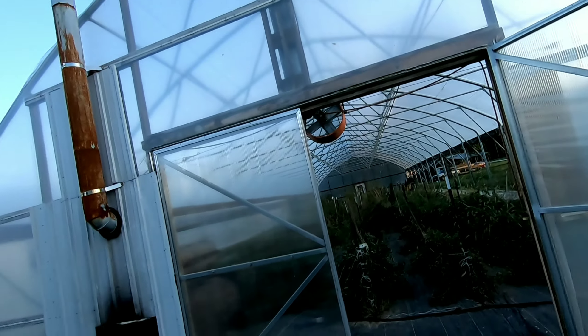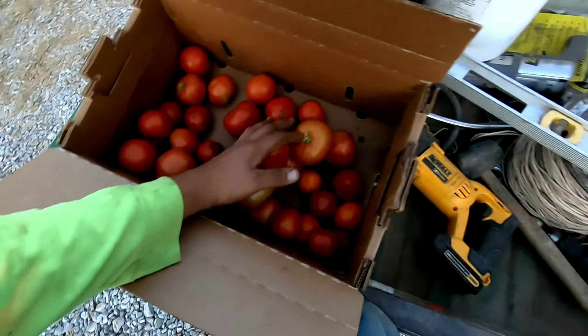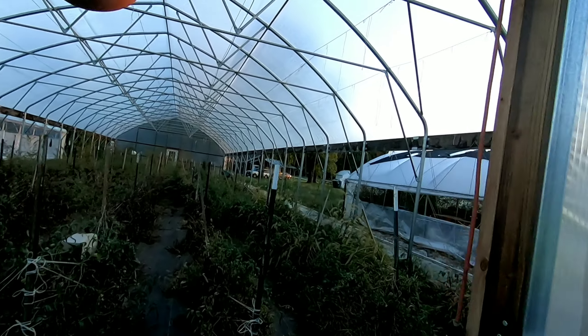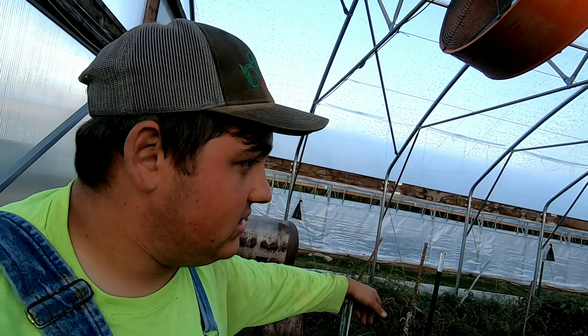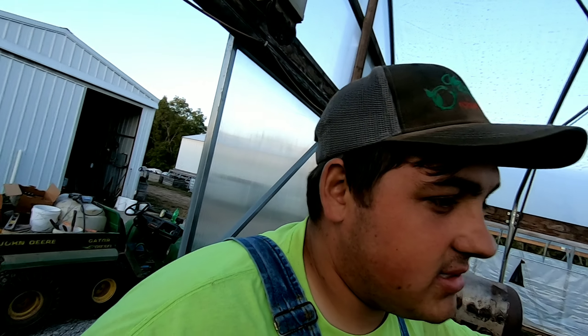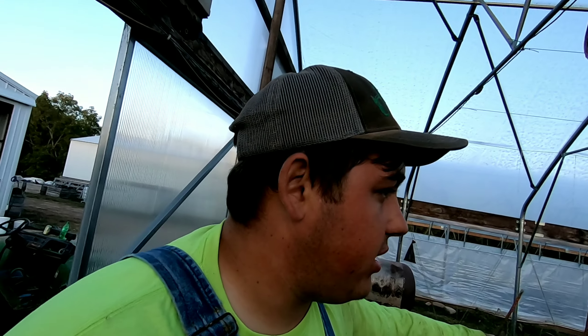Utter failure - there is nothing, absolutely nothing. That's all we picked in here. The plants are dying or dead. Rough-looking tomatoes in here. It's the season - we only picked heavy in here for about six to eight weeks, until about the middle of August. After that, the plants just started dying off. Because like I said, these are determinate plants.